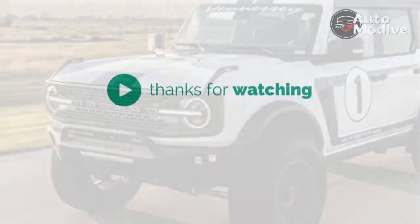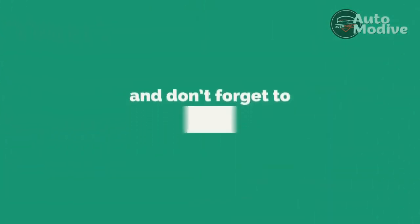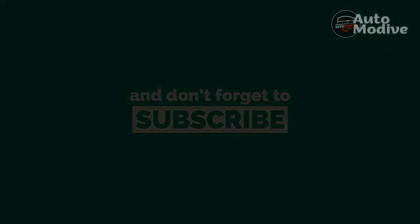Thanks for watching. Drop a like, leave a comment, and don't forget to subscribe to watch more videos like this. I'll see you next time.